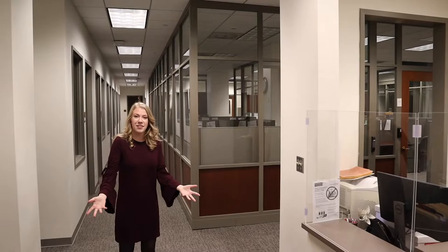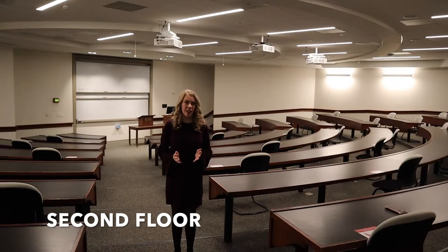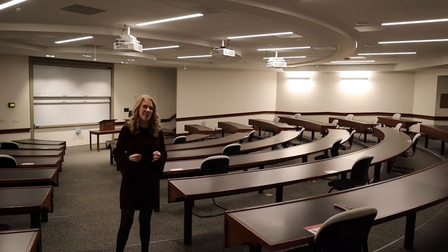We're on the second floor now where I wanted to show you what some of our larger classrooms look like. In your first year of law school you take several classes with about a third of your class, so that's about 90 students, and this is one of the classrooms you might be in. This classroom serves multiple purposes — not just for classes, but also for student organization meetings. At Washington University, students can join all kinds of different organizations that help the community and get you involved in potential future practice areas of law.